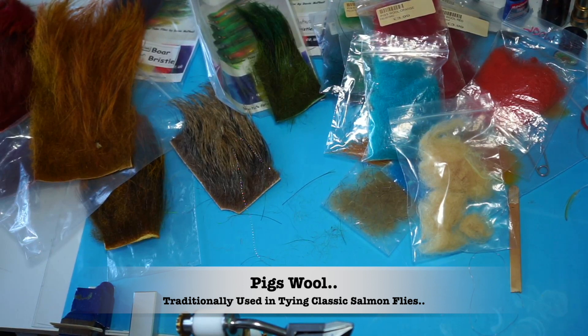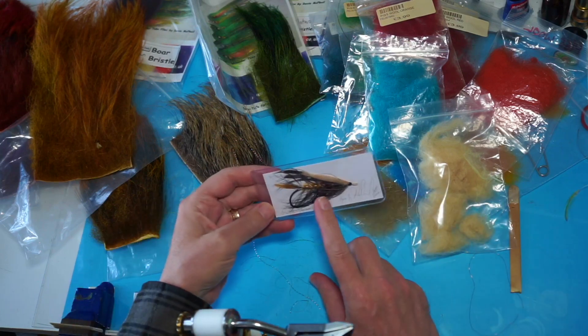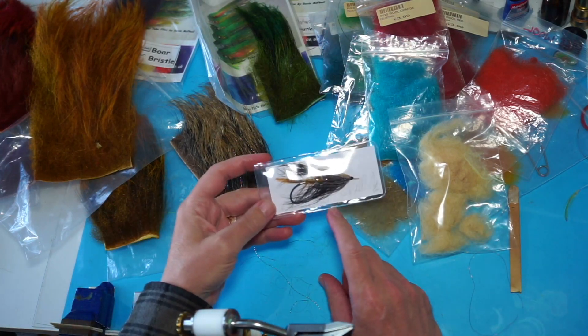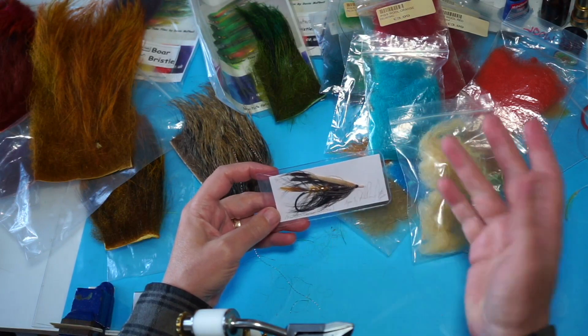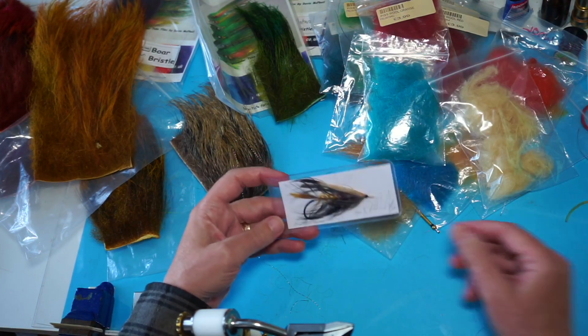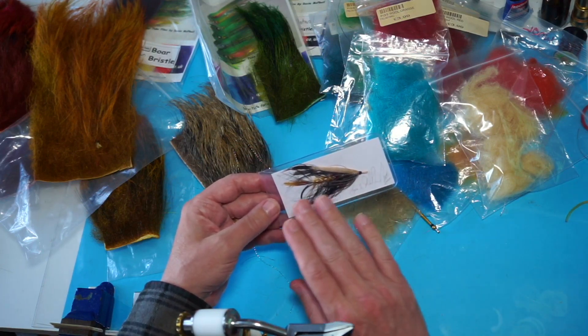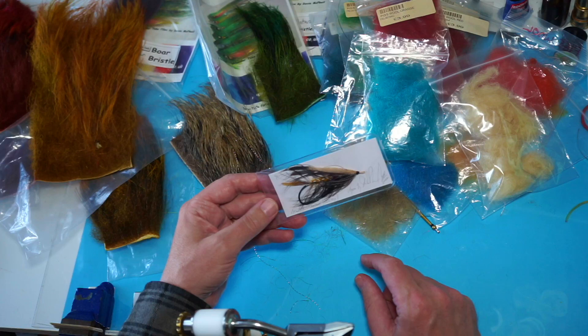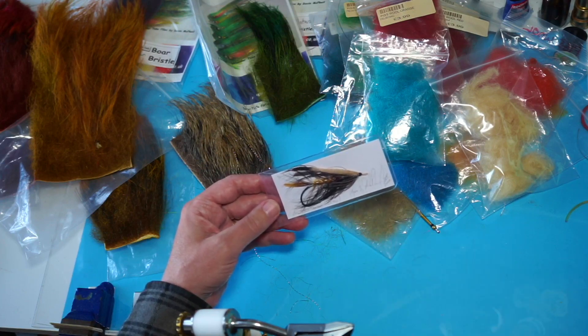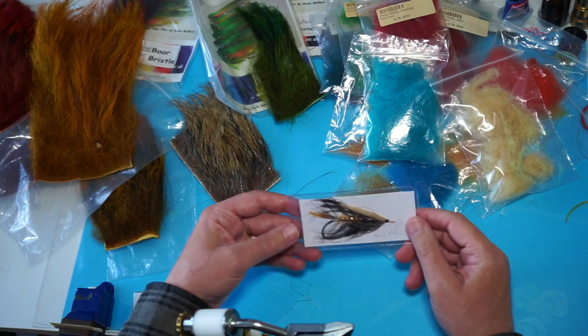Hi everyone. I'm going to be answering a question I get asked every time I tie a classic style salmon fly. I usually answer and type it in, but I'm going to actually show you this. This is a classic D style fly. On the body I used pig's wool. I get quite a few questions asked privately as well as on YouTube — where did I get the pig's wool from?